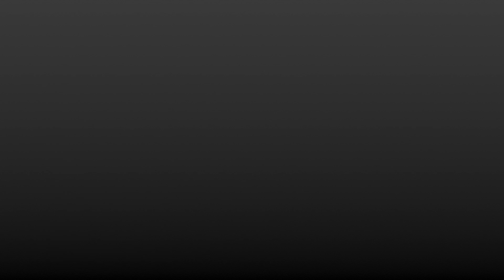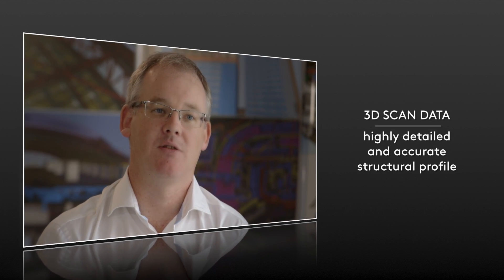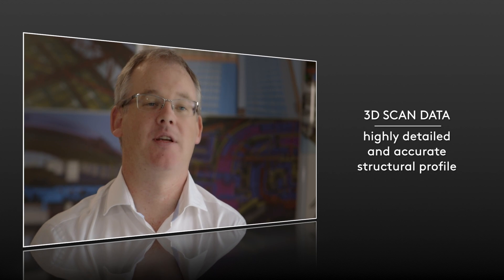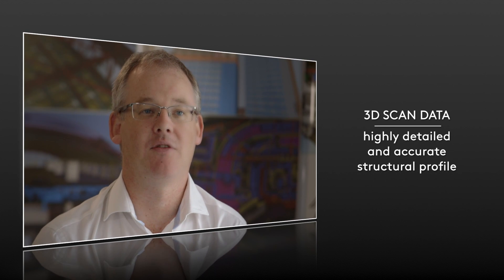You may also want to use the data for facility management. Even if you've got a building without a BIM system, you could survey the facility, capture all the information in 3D, and it's still a good foundation for doing facility management.